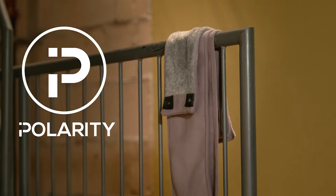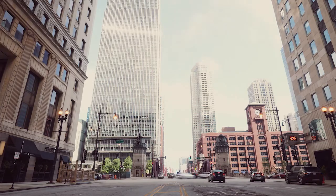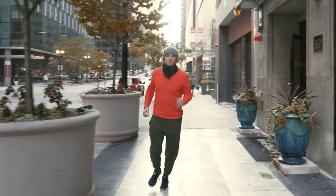Introducing the Polar Scarf from Polarity, a versatile two-in-one neck gaiter and scarf fusion that's enhanced by magnets, allowing it to emphasize functionality while remaining fashionable.